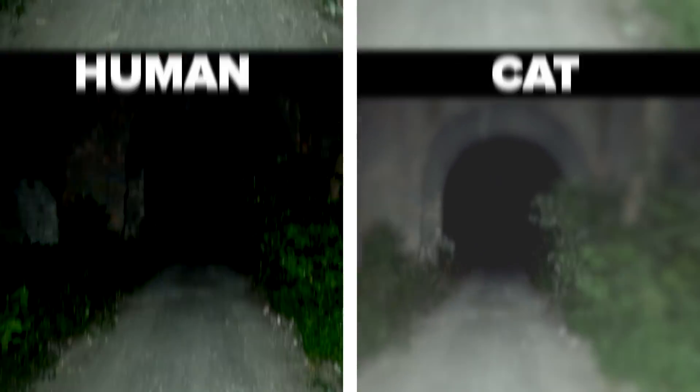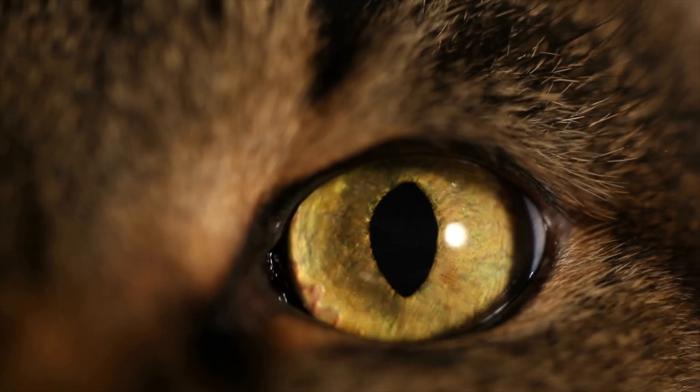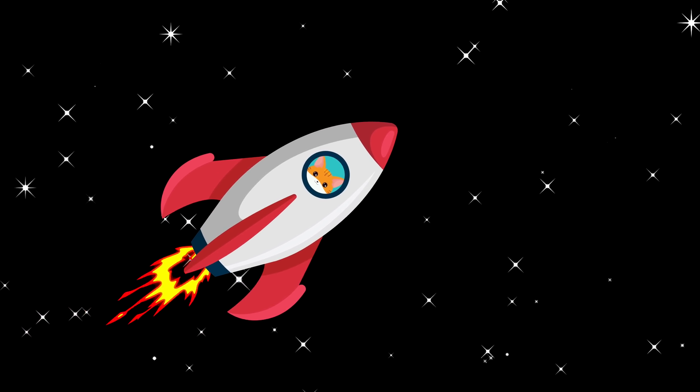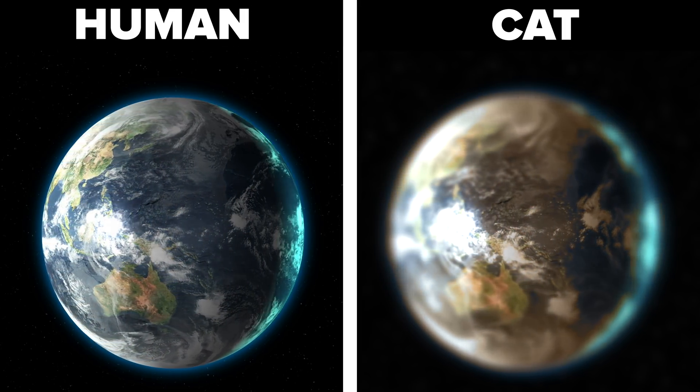Cats' tapetum mechanisms allow them to have greater light detection, meaning they can kind of see in the dark. Their photoreceptors are much more sensitive to colours in the blue-violet and green-yellow ranges. To give a good example of this, let's take a cat to outer space — this is how Earth would look to a cat in outer space.